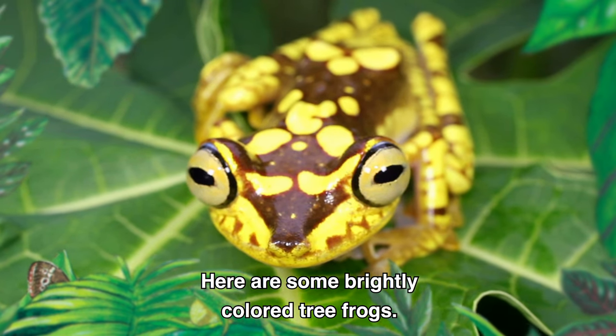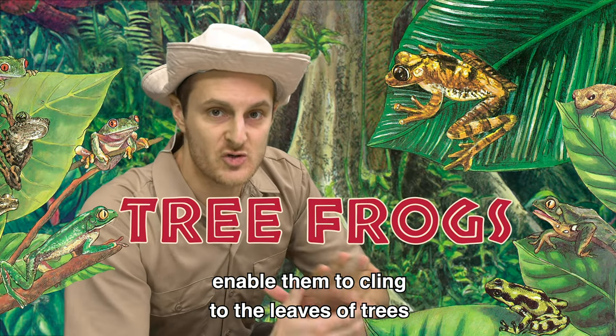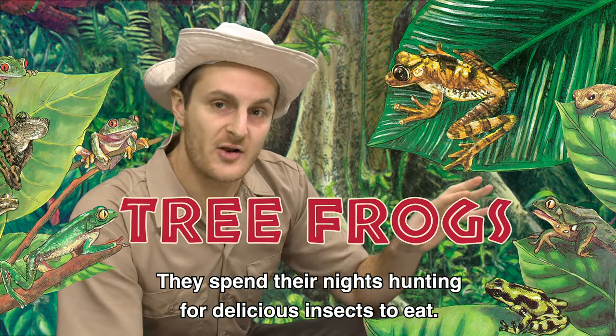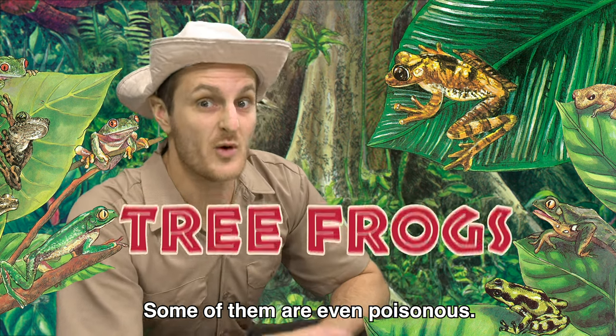Here are some brightly colored tree frogs. Tree frogs have cup-like feet that enable them to cling to the leaves of trees in the rainforest. They spend their nights hunting for delicious insects to eat. Some of them are even poisonous!